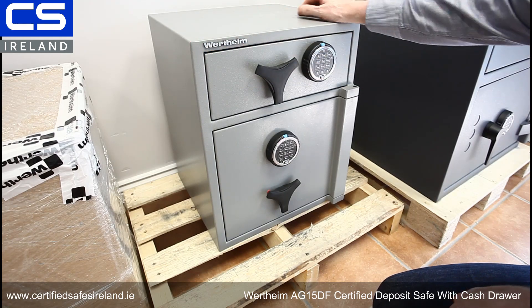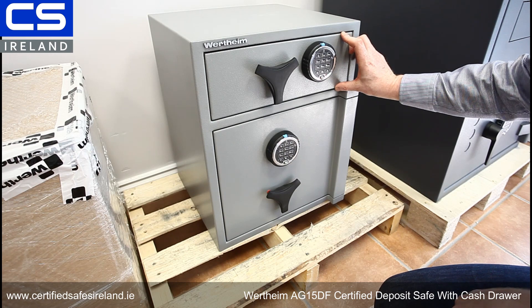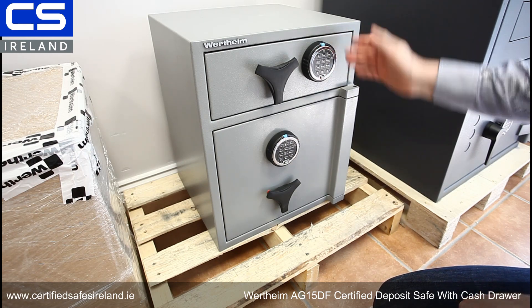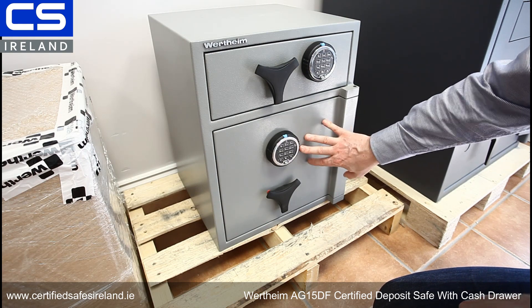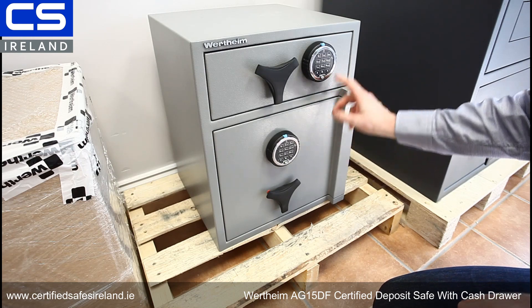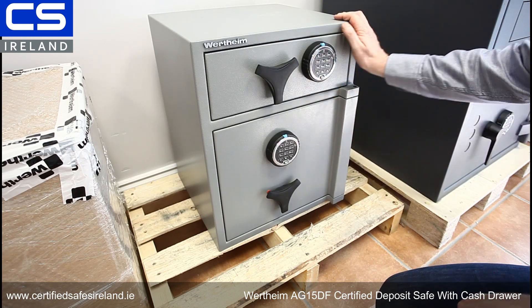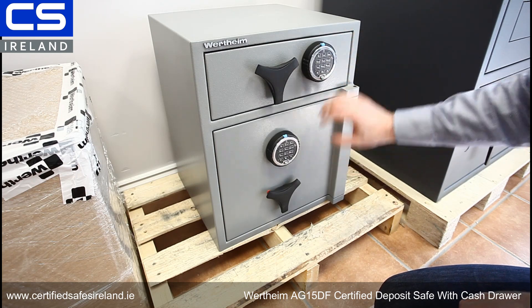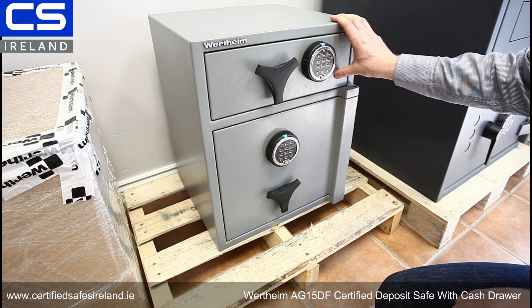This is the deposit drawer where staff will make deposits, cash lodgements, etc., and this is the main door where management would retrieve those lodgements. As you can see, both doors are fitted with Sergeant Greenleaf Titan direct drive locks. This is our lock of choice for this type of safe.